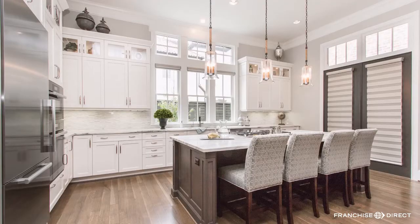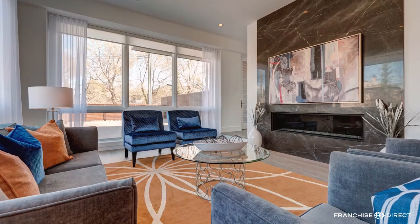Decorating Den Interiors is a full-service interior decorating company. We've got a long history of success and a great reputation in the industry. We only work with vendors and suppliers that provide high-quality products. We have over 150 vendors that we purchase from, so we're like one huge furniture store.